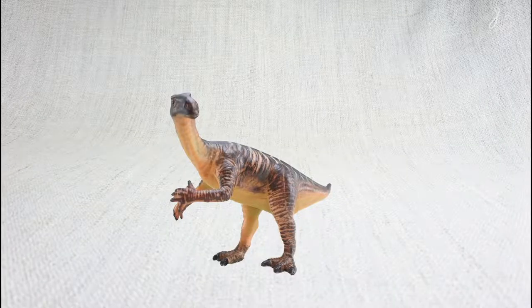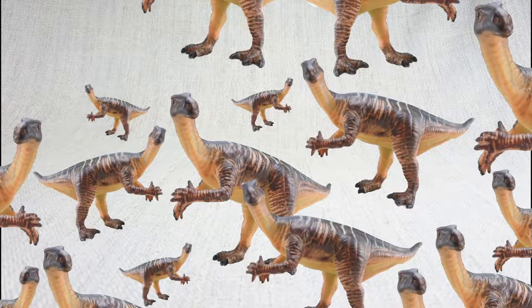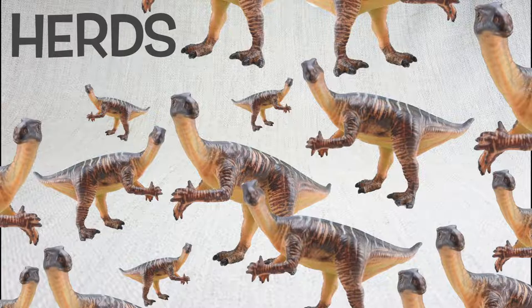When Iguanodon was found in Belgium, it was found with 34 other Iguanodons. They like travelling together in herds.